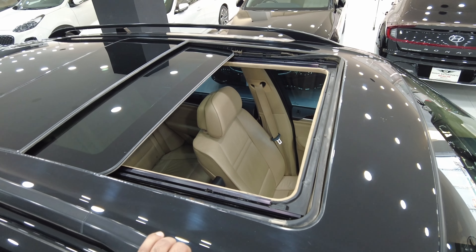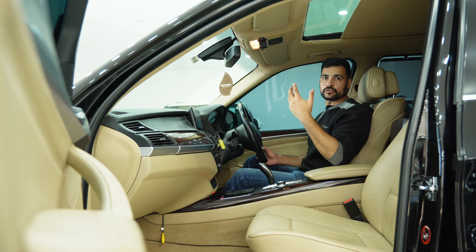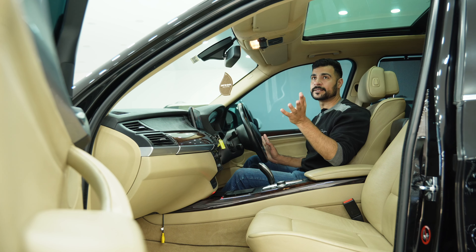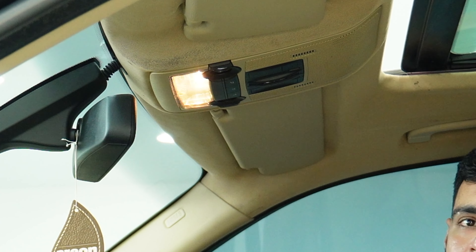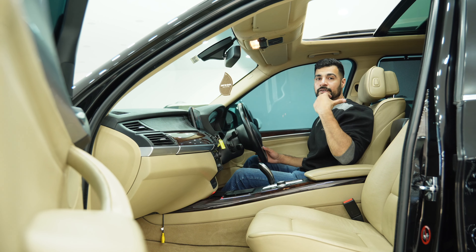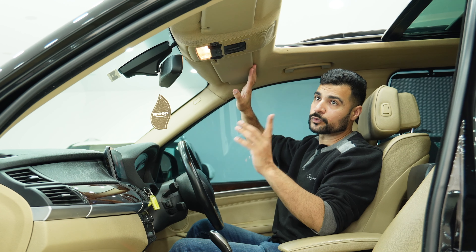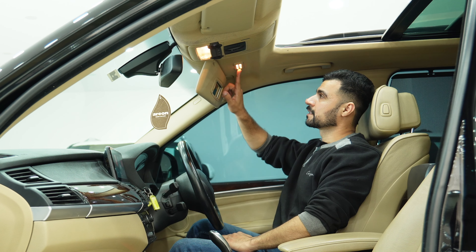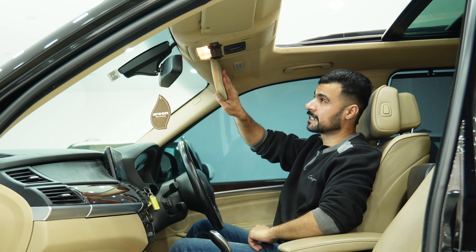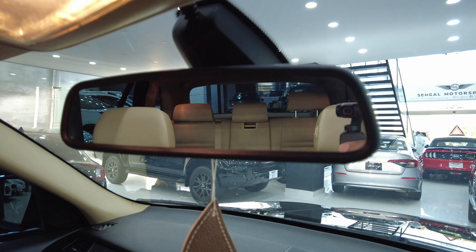This car offers a massive panoramic sunroof. You can open or close it with one-touch operation — press the button, the curtain slides back and the sunroof opens. Because it is a panoramic sunroof, rear passengers can enjoy a proper sky view. The interior roof is a fabric type but good quality. You have lights and vanity mirrors up front. The rear-view mirror is auto-dimming. You have different buttons for main lamp and side lamp.